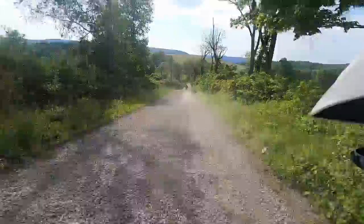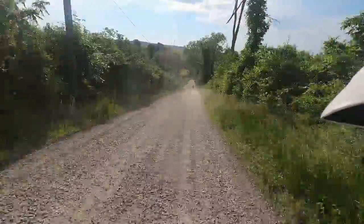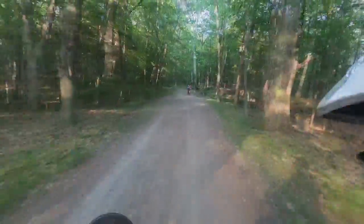You can see on some of these more wide open sections that the XT is very capable at higher speeds when the road conditions allow it. There's not a dirt section we've seen in New England where you need more than 50 miles an hour.